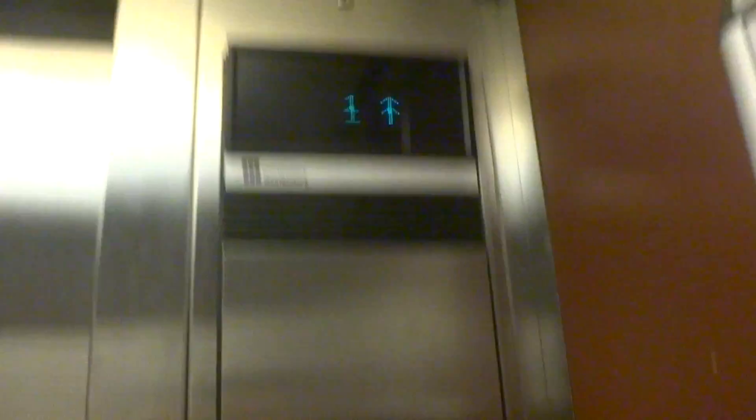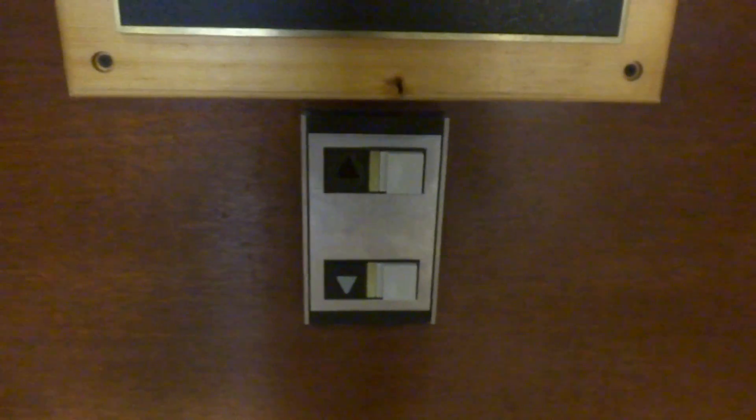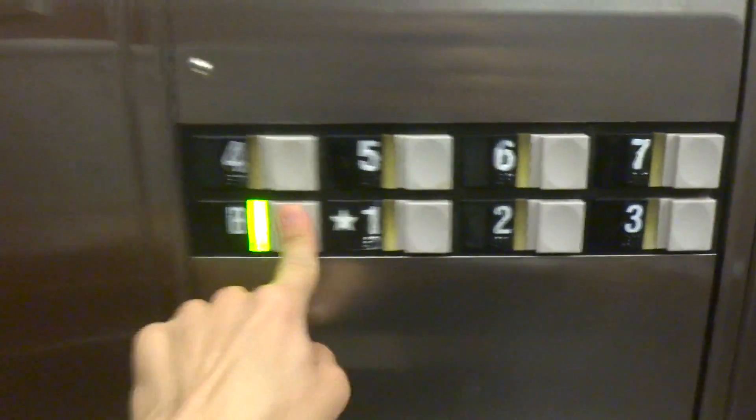Non-ADA phone. Alright, we're going to get the one that goes down. Take a still picture of that call button. We got that one right there. This is the two-speed one that serves the basement. Indicators completely burnt out.